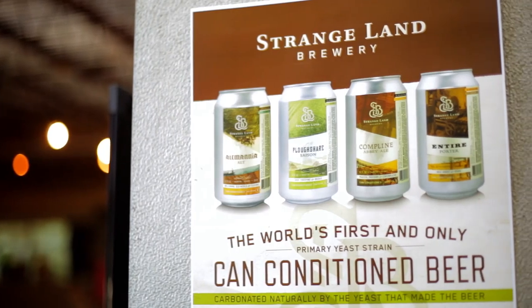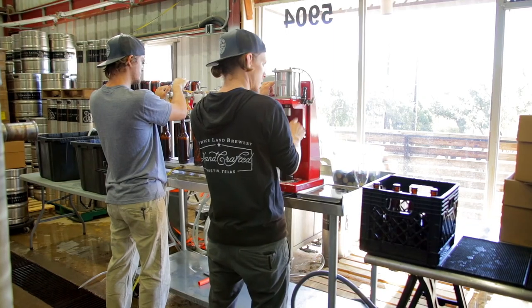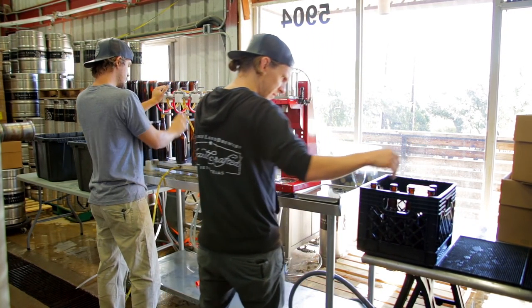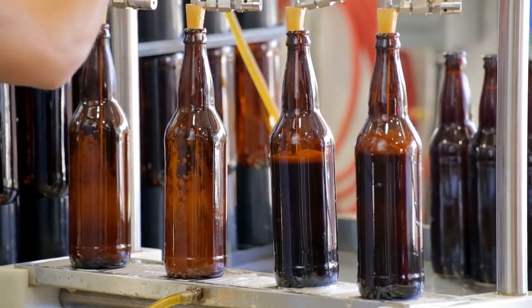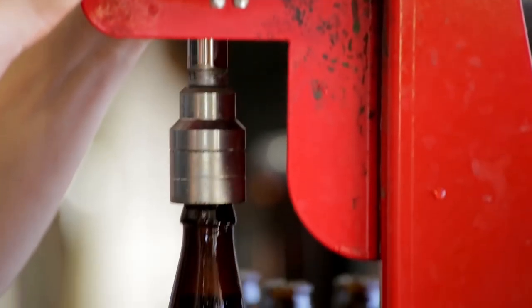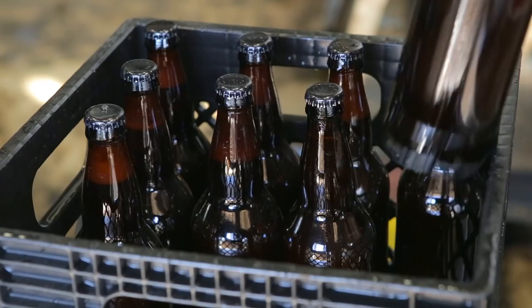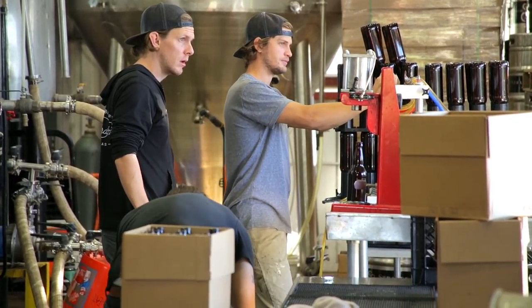We make four flagship beers: a Saison, an Alt, our Abbey Ale, and our Porter. We condition our beer naturally, whereas most breweries and most beers are force carbonated — the yeast is disposed of early on during fermentation, and when it's finished out, they introduce CO2 on top of it. For my palate, that leaves a flavor out of the beer experience.